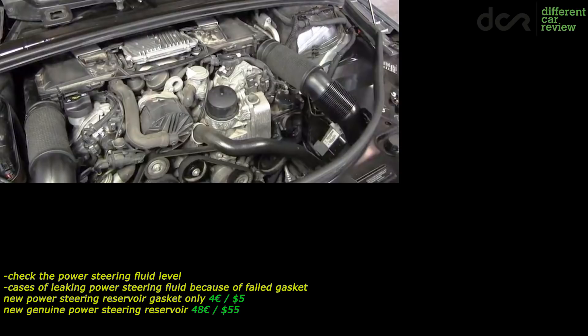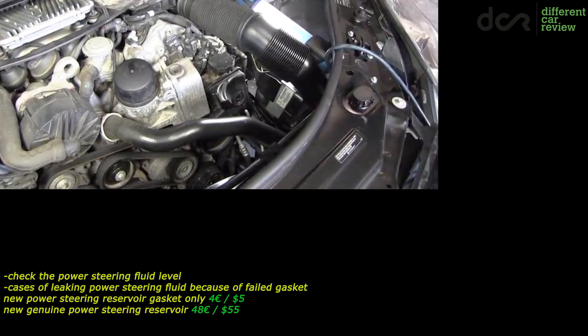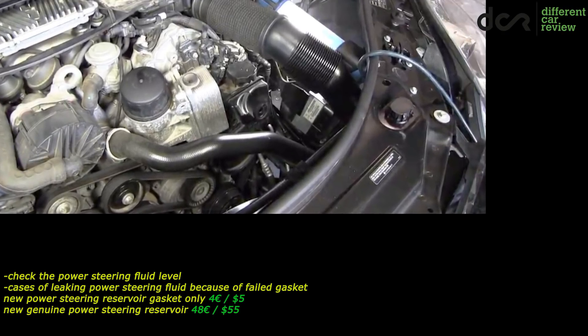And of course in this case it's good to change the power steering fluid too. Keep in mind that the lack of power steering fluid can easily destroy the power steering pump, which is expensive.